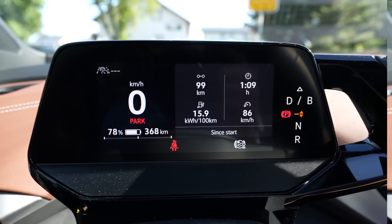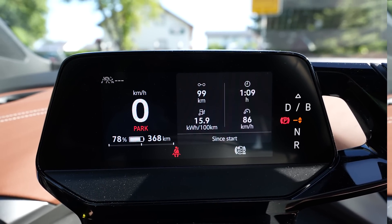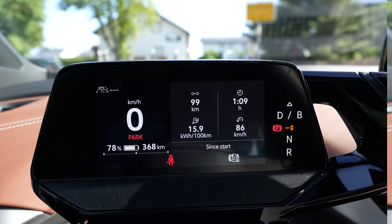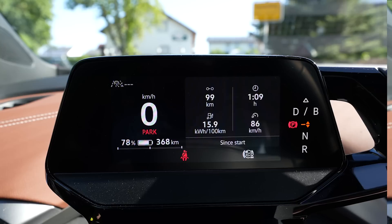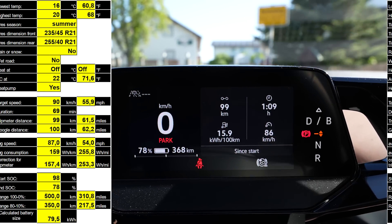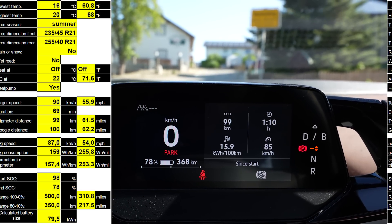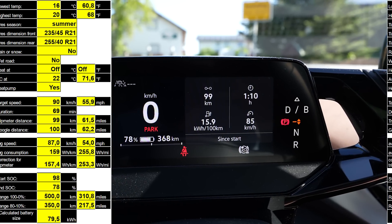I did a short range test on the highway at 90 kilometers an hour — this speed represents a mix of country and city driving. I drove 93 km/h shown on the speedometer, which shows 3 km/h too much, on the highway at a constant speed for almost 100 kilometers. Average speed was 86. Consumption was 159 watt-hours per kilometer, which is 15.9 kWh per 100 km. I started at 98% and used exactly 20%, driving 99 kilometers — that would mean 495 kilometers of range.